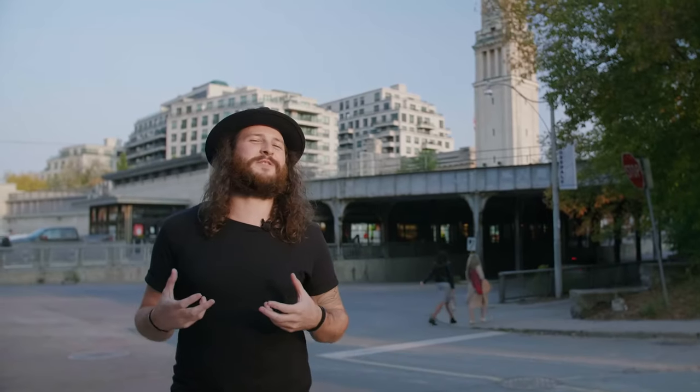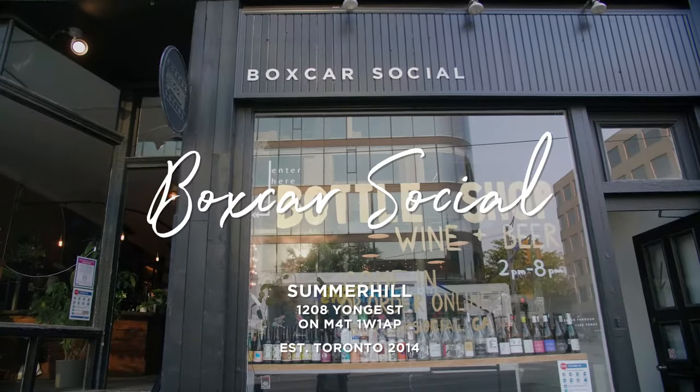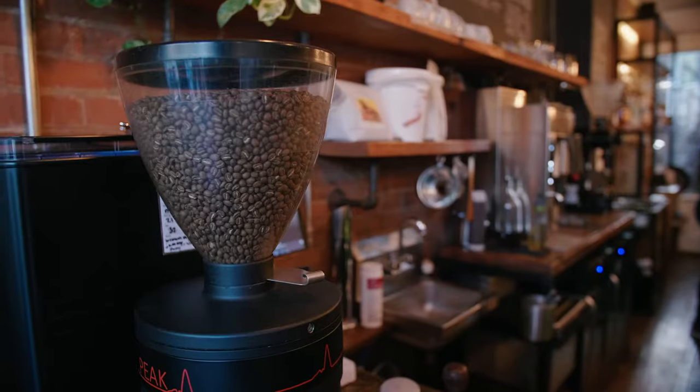Now we're in Summerhill and we're about to visit a shop that has a very special place in my heart because I actually used to work there. We're about to go and visit Boxcar Social, which has one of the most ambitious and fine-tuned coffee programs in this city. We're here with Alex Castellani at Boxcar Social.